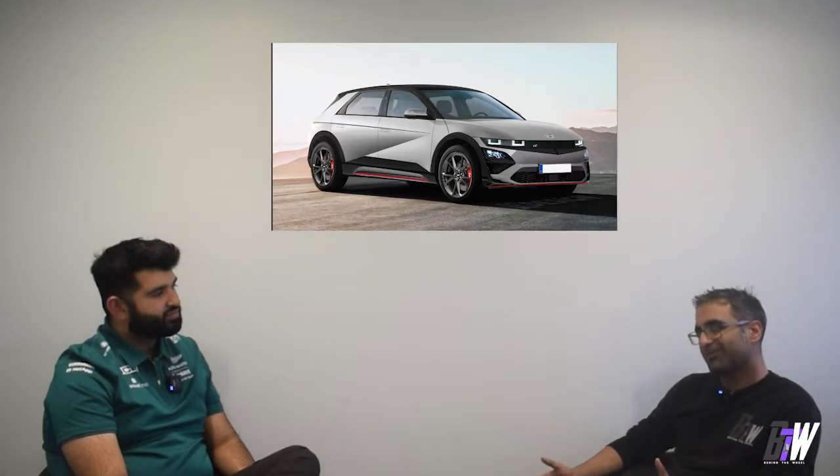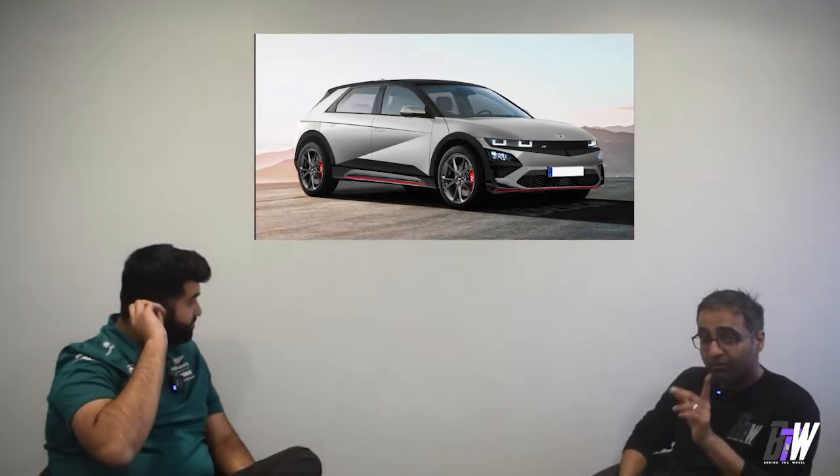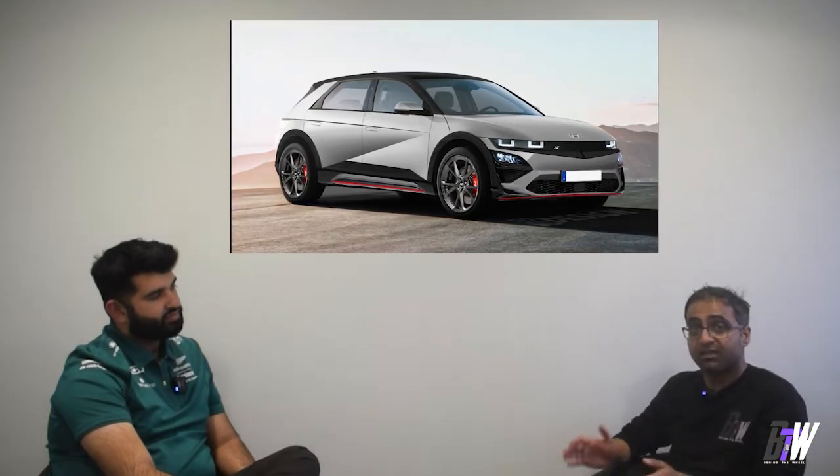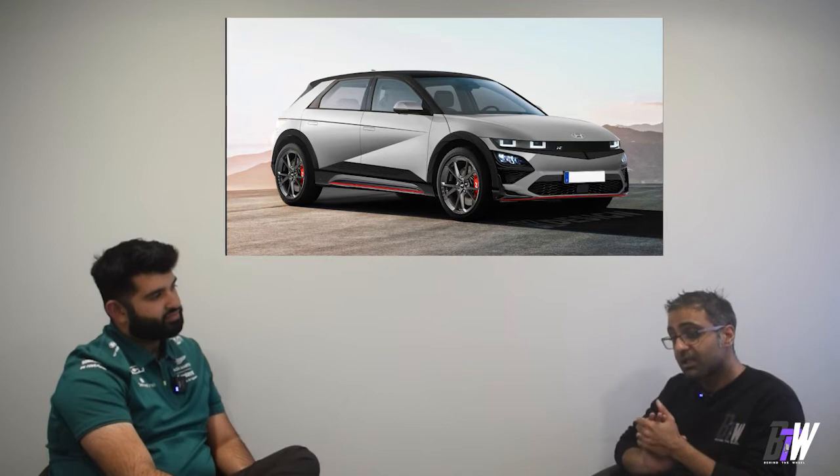I do feel like an idiot to some degree for getting the normal Ioniq 5, but I also think: I don't need that kind of performance in my life right now — I'm not going racing on weekends. But credit to Hyundai for making a car that looks absolutely incredible and making something that was already pretty good-looking now look sporty as well. We shall see how that car does. Thanks for listening, guys — take care.